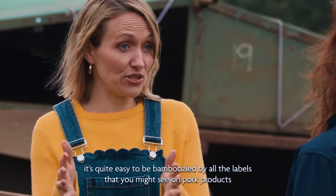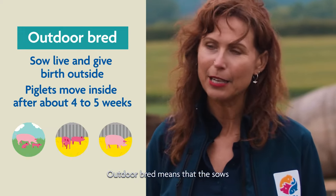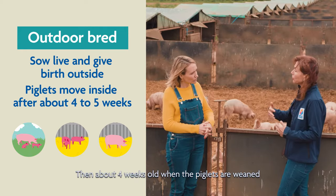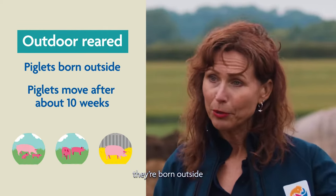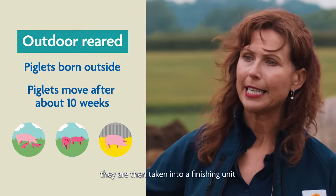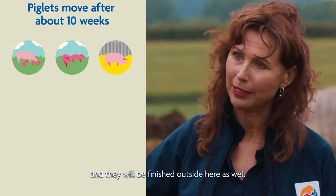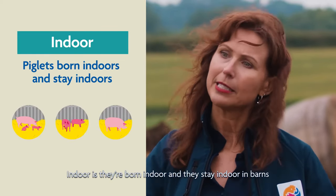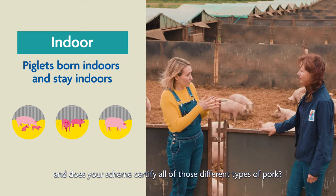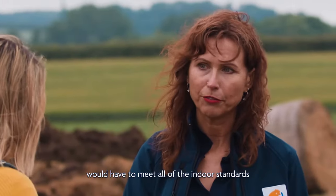When you go into the supermarket, it's quite easy to be bamboozled by all the labels you might see on pork products — outdoor bred, free range. What do all those different labels mean? Outdoor bred means the sows are outside and give birth outside, then about four weeks old when the piglets are weaned, they move inside into their rearing and finishing units. If it's outdoor reared, they're born outside and then about ten weeks old they are taken into a finishing unit. These pigs are actually outdoor bred, outdoor reared, and will be finished outside here as well. Free range means they're free range their entire lives — born outside and they stay outside. Indoor means they're born indoors and stay indoors in barns. And does your scheme certify all of those different types? All of the systems have to be higher welfare, so even those pigs that are indoors would have to meet all of the indoor standards.